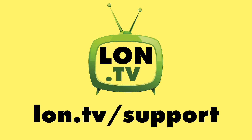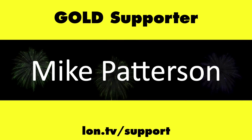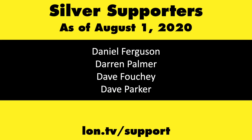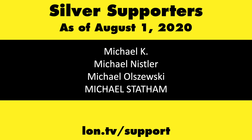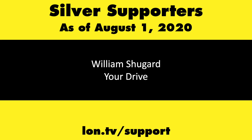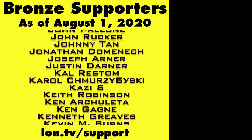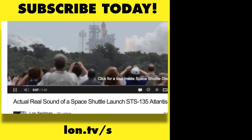This channel is brought to you by the Lon.tv supporters, including Gold Level supporters Tom Albrecht, Chris Allegretta, Mike Patterson, and Bill Pomerantz. If you want to help the channel, you can by contributing as little as a dollar a month. Head over to lon.tv/support to learn more. And don't forget to subscribe — visit lon.tv/s.